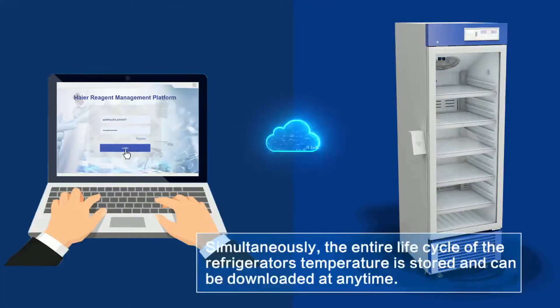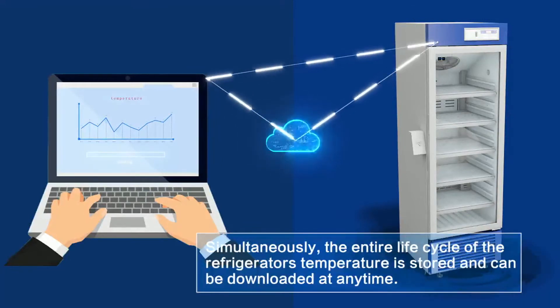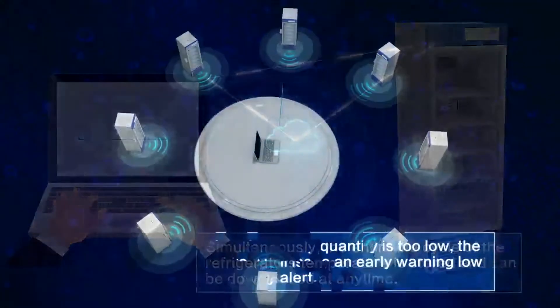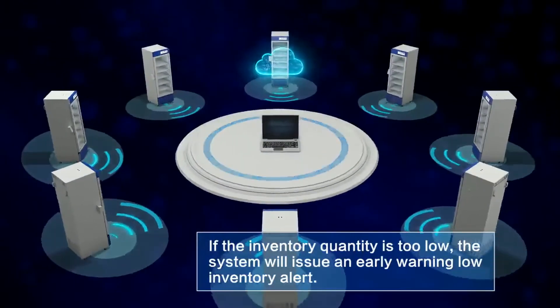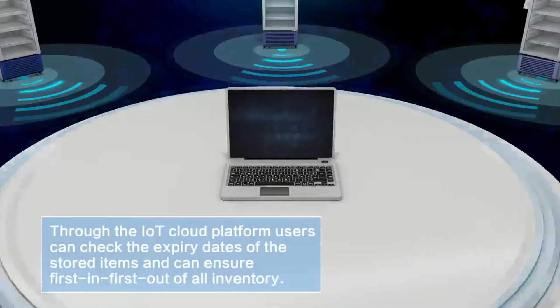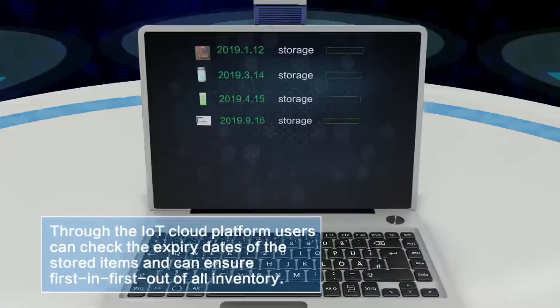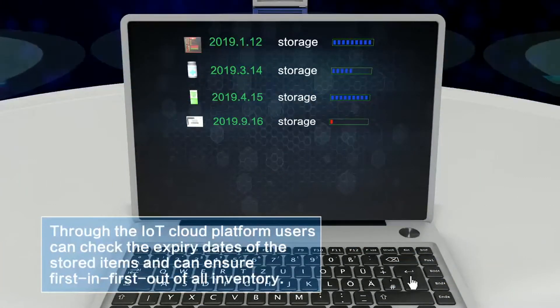Simultaneously, the entire life cycle of the refrigerator's temperature is stored and can be downloaded at any time. If the inventory quantity is too low, the system will issue an early warning low inventory alert. Through the IoT Cloud Platform, users can check the expiry dates of the stored items and can ensure first in, first out of all inventory.